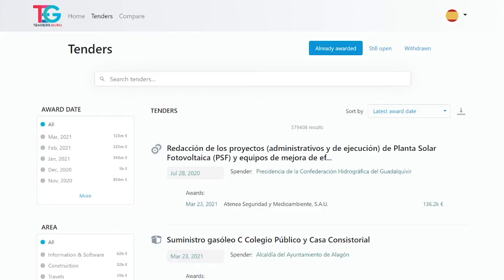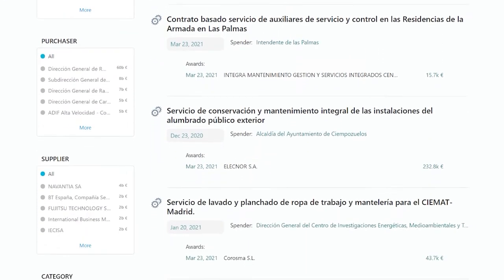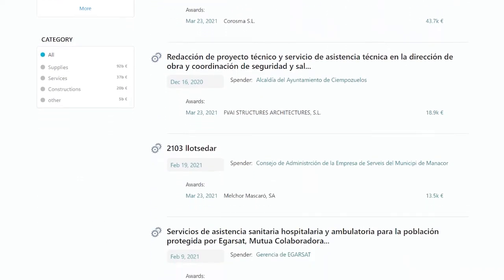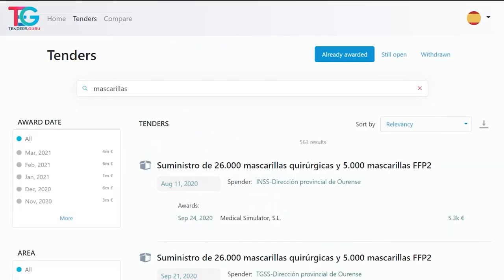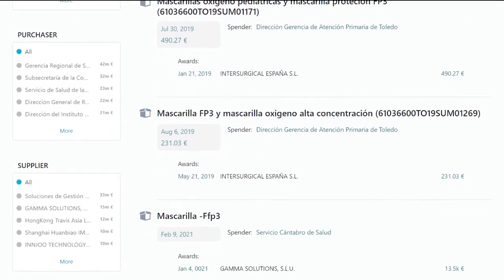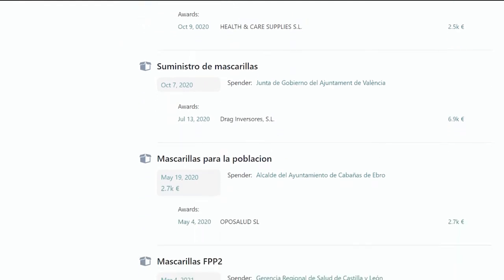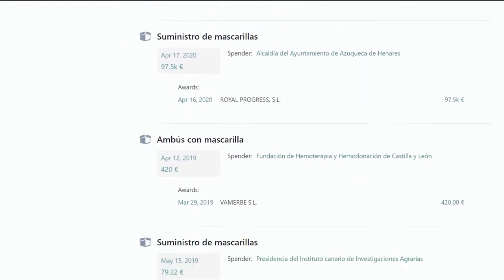The backbone of Tenders.Guru is a complete list of tenders awarded in each country, where you can see all of the tender information: the public authority awarding the contract, the company winning the contract, and the final sum, among other data. A powerful search engine gives you easy, straightforward access to all of the tenders, unlike other more traditional procurement portals, which don't always provide access to the information you need.